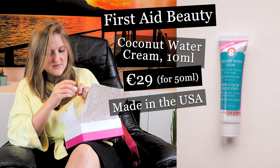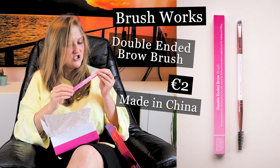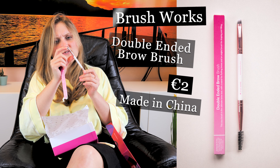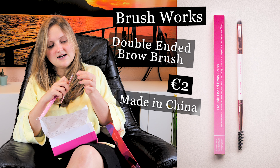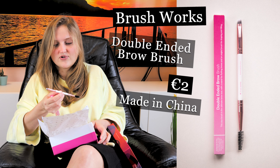It smells very nice. Next is a double-ended brow brush from Brush Works, made in China. One side is to brush your eyebrows and the other side is to smooth them. I know already that I will give it as a surprise gift.